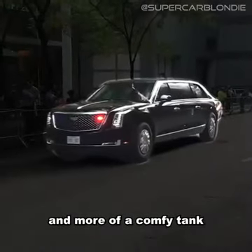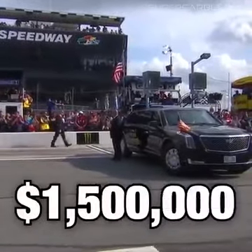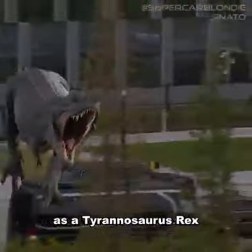It's less of a limo and more of a comfy tank. The Beast costs around one and a half million dollars and weighs in at a whopping 20,000 pounds, which is about the same weight as a Tyrannosaurus Rex.